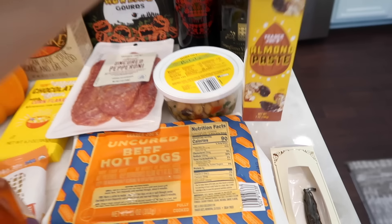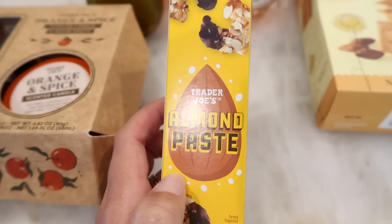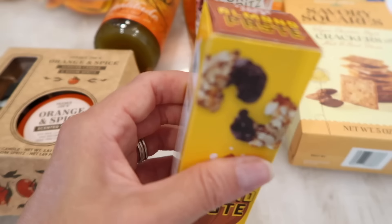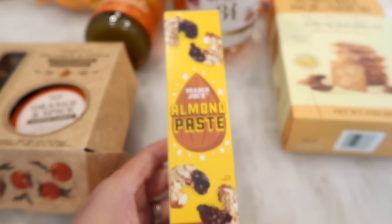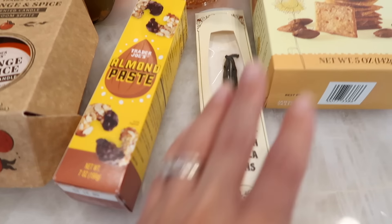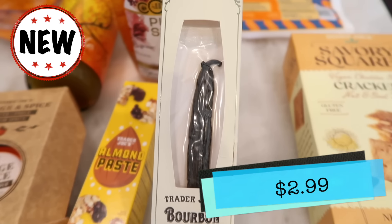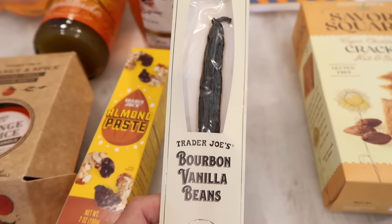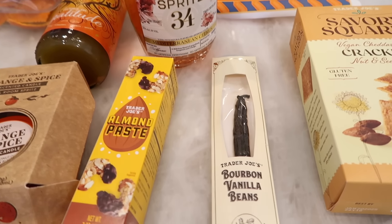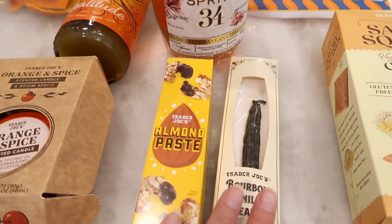Some really awesome new products that Trader Joe's just brought out for baking: they have almond paste now, which is really substantial — heavy and full the whole thing. I'm not going to open this until I'm ready to bake. And then look what they brought back — Trader Joe's used to carry these years ago, but now they have bourbon vanilla beans. These are whole vanilla beans that you have to scrape out yourself, so you're going to have the best quality baking. I'm excited about these two things — I think they're going to be game changers for my baking once it starts to cool down and I can make something.